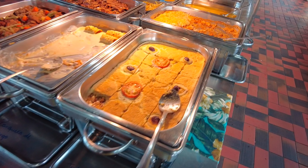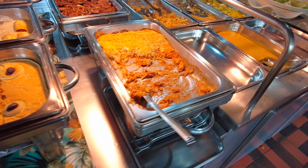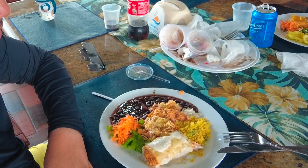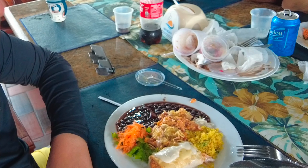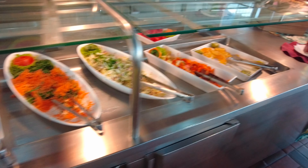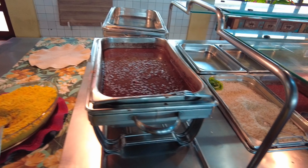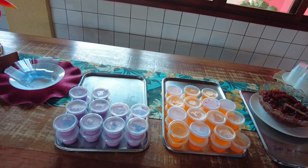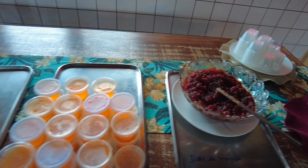O almoço aqui é bem servido, tem variedade legal. Vi ali porco, tinha fricassê de frango, panqueca. Farofinha, tem feijão com calabresa, linguiça, panqueca. É mousse de uva, gelatina, doce de mamão. (The lunch here is well served, good variety. There was pork, chicken fricassee, pancake, farofa, beans with calabresa sausage, sausage, pancake. Desserts include grape mousse, gelatin, and papaya sweet.)